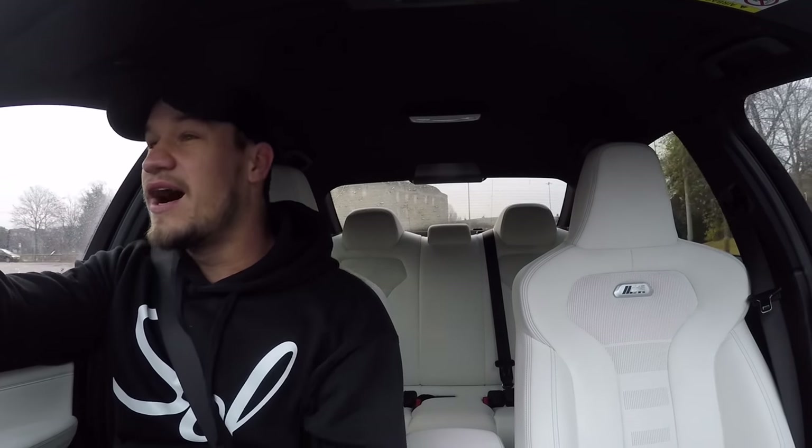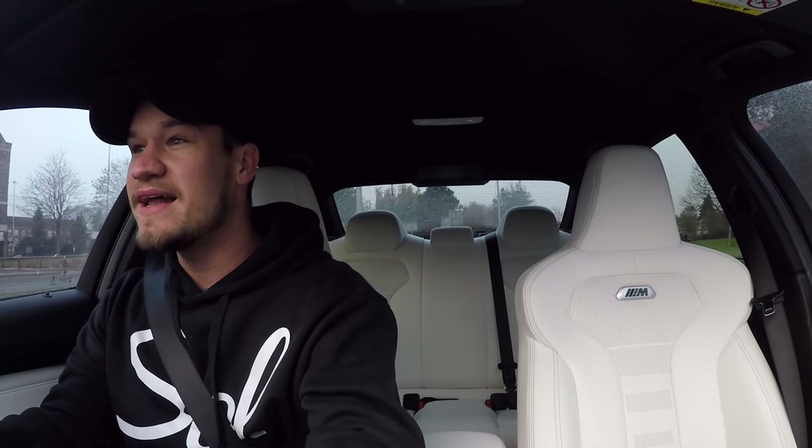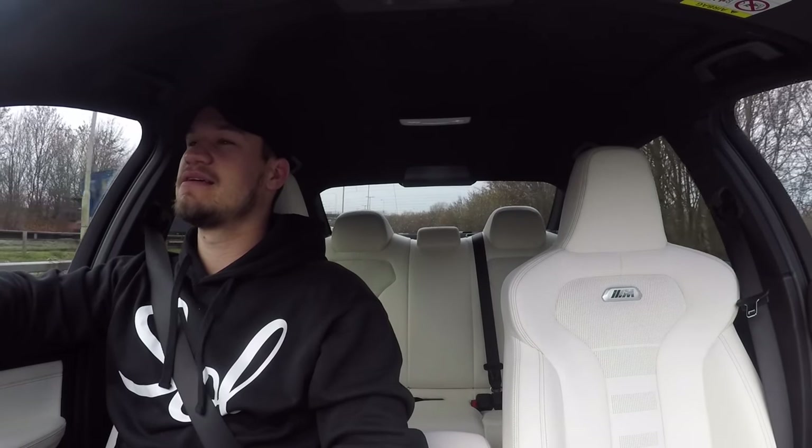Sam from Seen Through Glass is also going to be there in his banana mobile — I haven't actually seen it, so it's going to be really cool to see that car. He hasn't seen this car either. We are going to have our new cars together for the first time. Oh, heated seats — I don't think Sam has heated seats. I just pulled into the petrol station but I don't want to get out because the seats are so nice and warm.